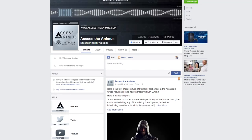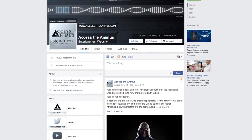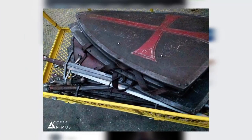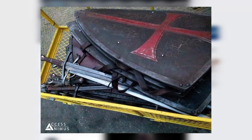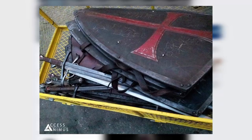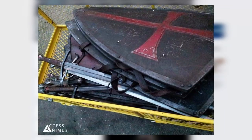Over at the Access The Animus Facebook page, we have more pictures of the movie set. Here's probably my favorite picture showing off some of the props that will be appearing in the film, and I must admit that this shield looks really nice, especially with the Templar logo on it.